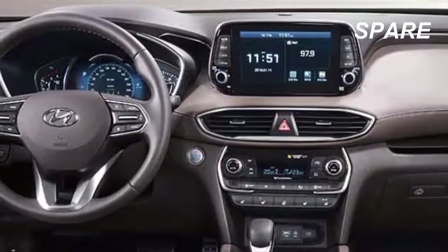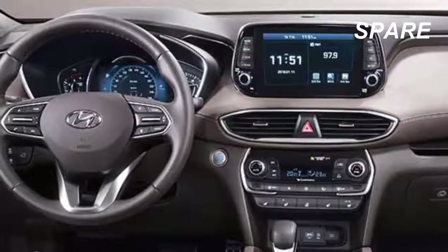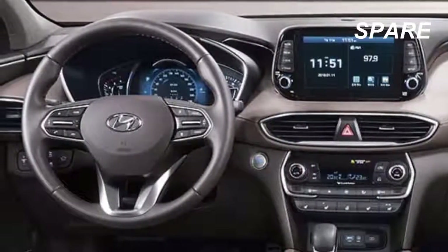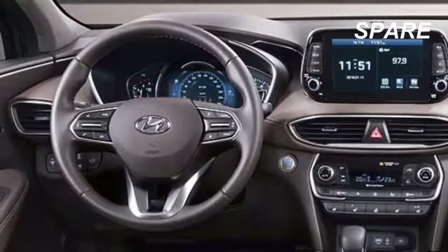Android Auto and Apple CarPlay are standard, and a built-in wireless smartphone charging pad is optional. We had no major complaints about the 2014 Santa Fe Sport when we tested it, so we expect good things from the 2019 Santa Fe when it goes on sale in August.